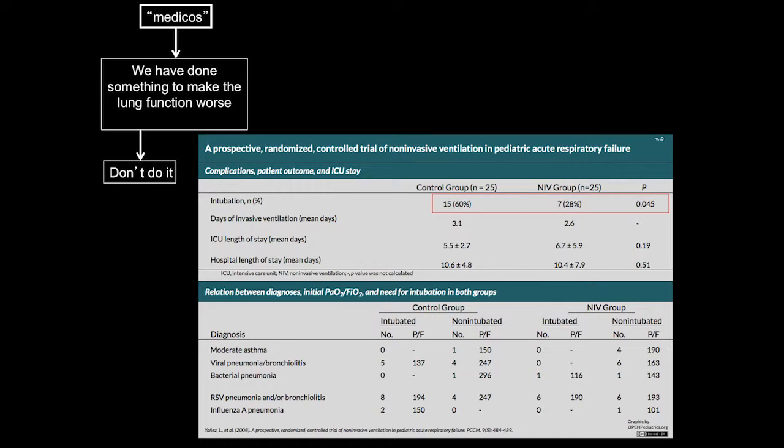It's a very important concept — we need to study the efficacy of non-invasive ventilation on intubation rate, length of stay, and mortality in pediatrics. We simply don't have the data there.